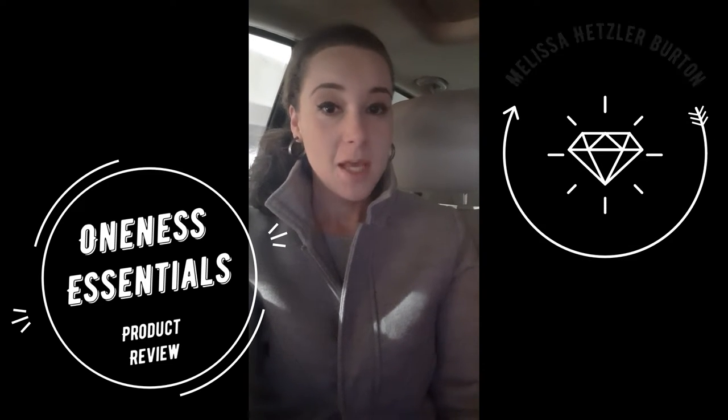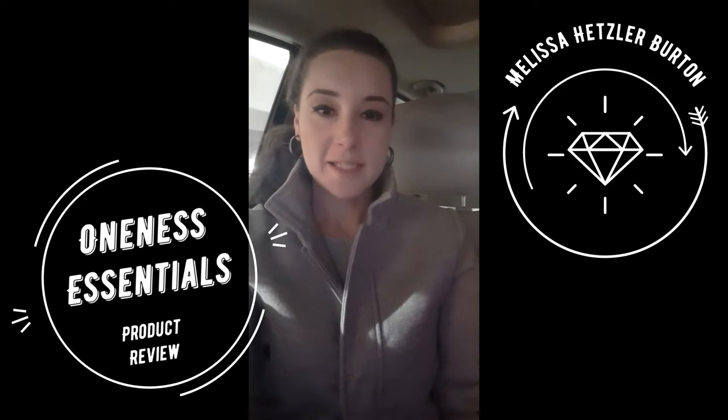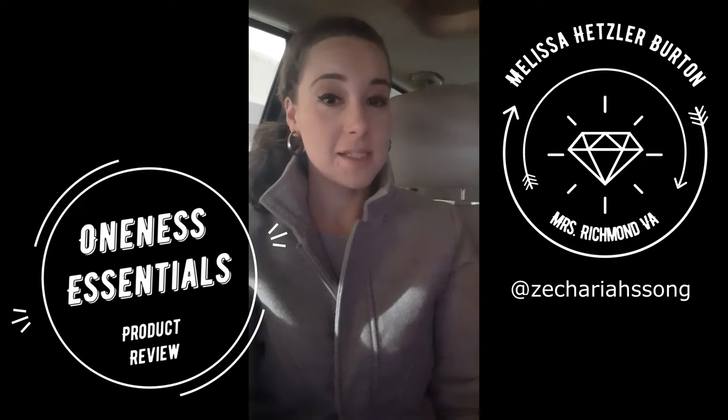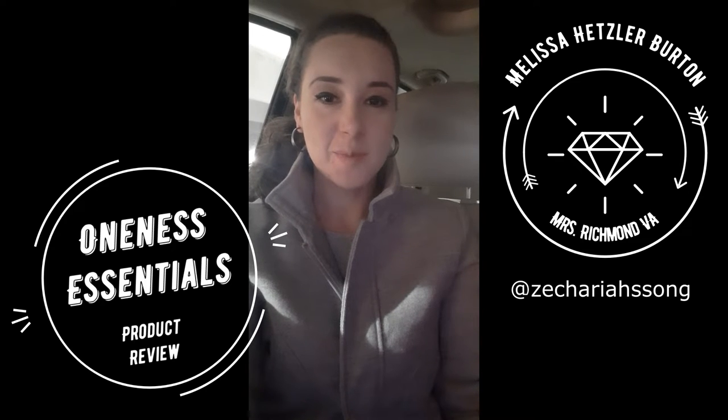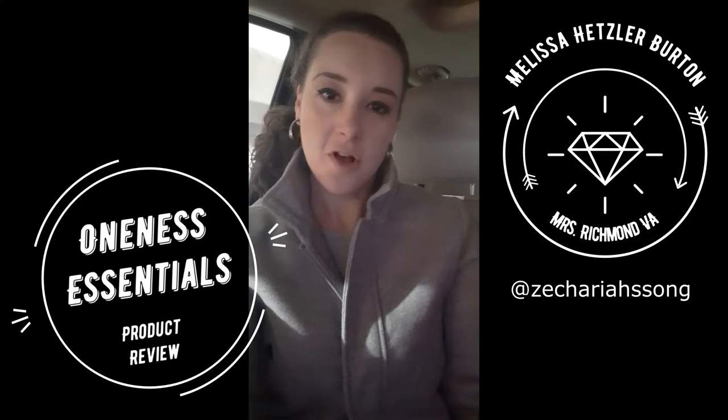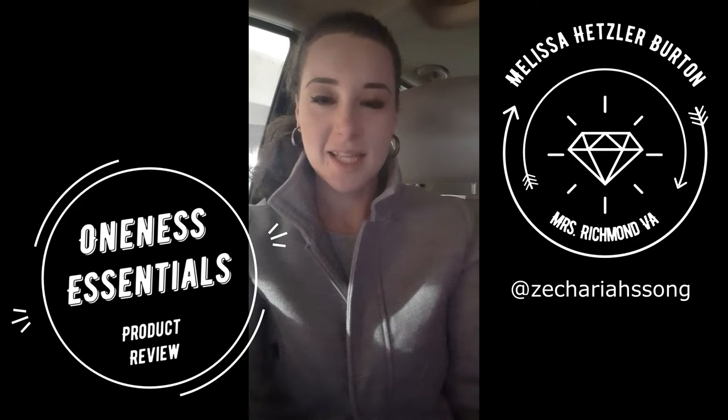Hi everybody! I just got to my parking deck and I am a little bit early for work. Because I'm so crazy busy I'm multitasking. So right now I'm about to do a product review. My friend Rachel makes handmade soaps and hand creams and other great products and she sent me a couple things as a present to try out. So I wanted to give y'all a reaction video since I've been doing these lately.